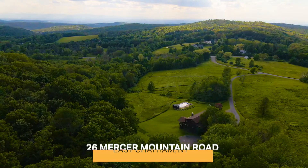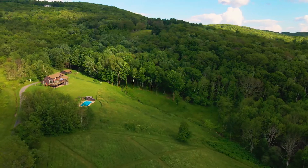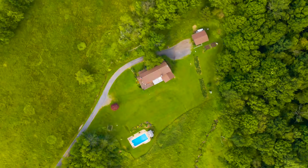For me, this property is about joy. The joy of incredible views and light of the Catskill Mountains, the beautiful rolling hills, the forest, the wildlife, and the joy of total privacy.